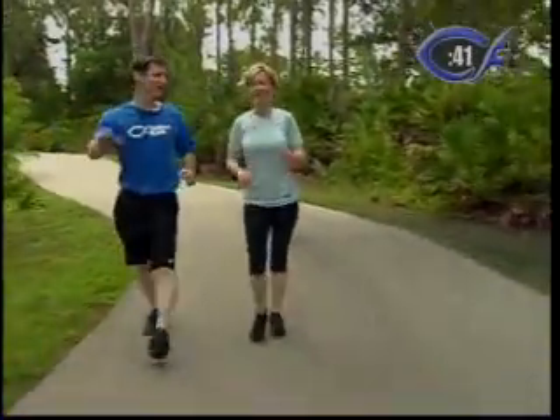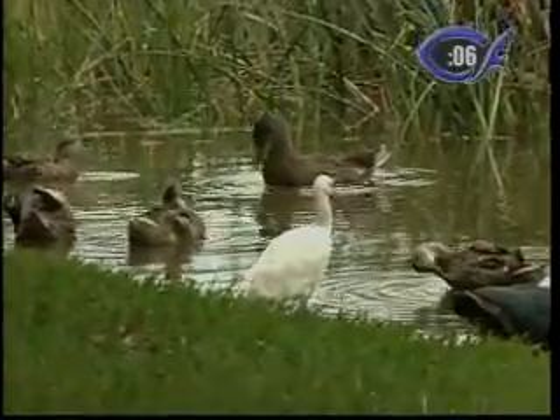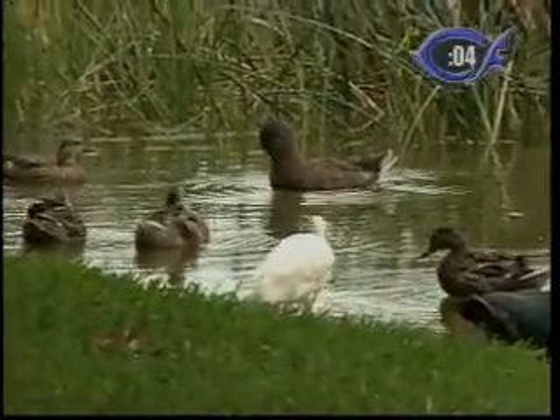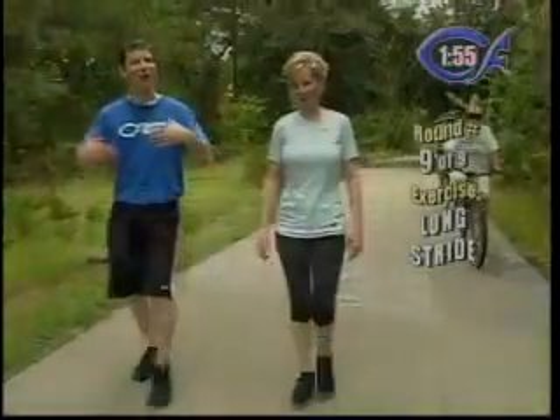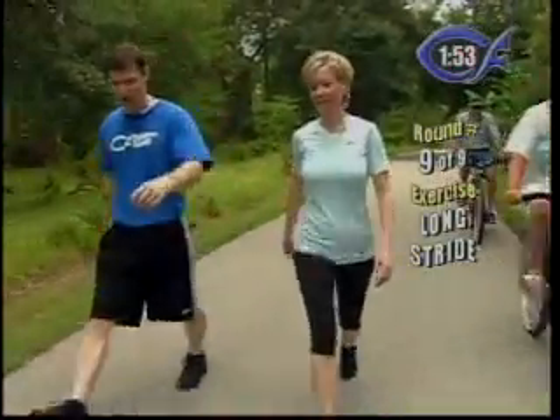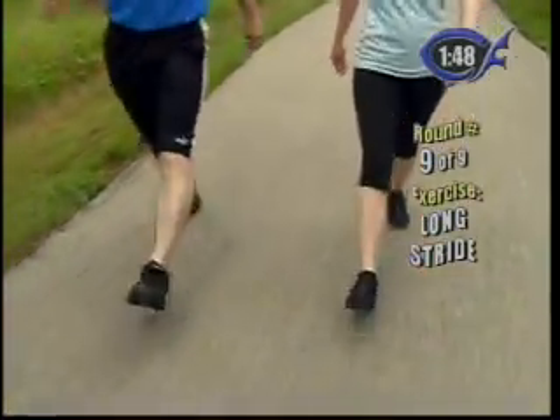And then of course the lower walk — you talk about cardio and strength for the thighs. This round, we're going to take long strides as our last two minutes, so stretch as long as you can. Stretch way, way out.